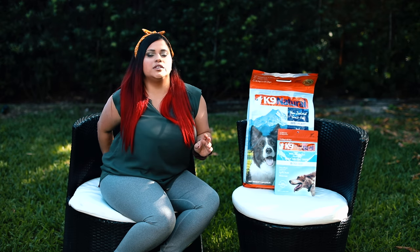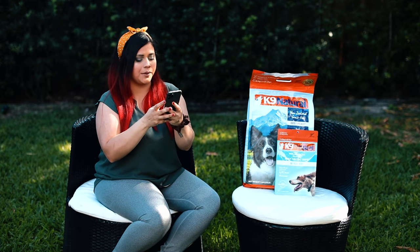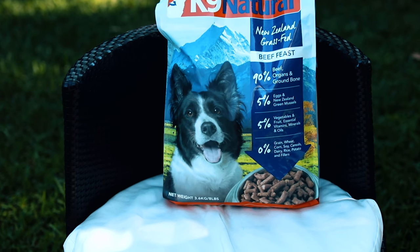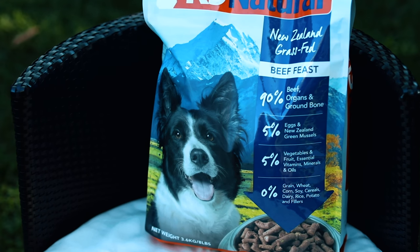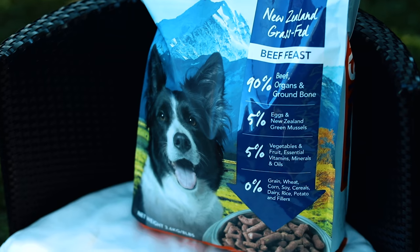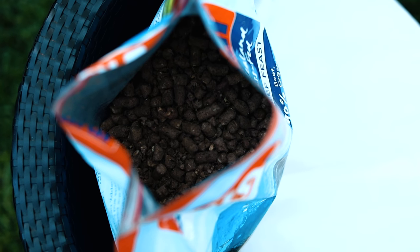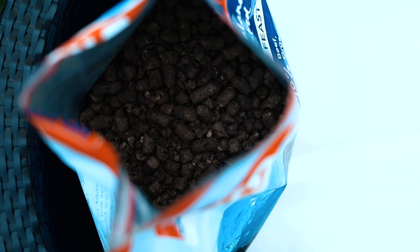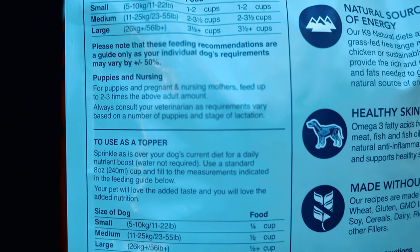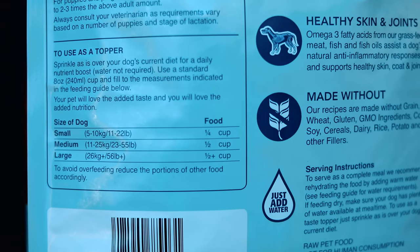Now I'm going to go to Shoei to read the claims of this company. They claim to be 100% natural, based on the diet closest to your dog's relative the wolf. It's made of 85% raw meat, crushed bones, blood, a small amount of organ, grass-fed, free-range, and hormone-growth-free from New Zealand livestock.